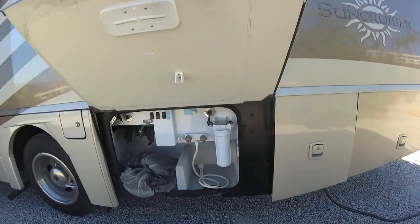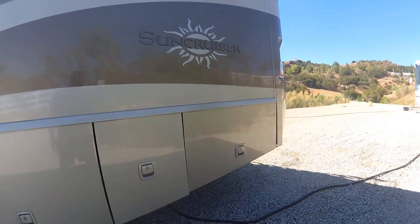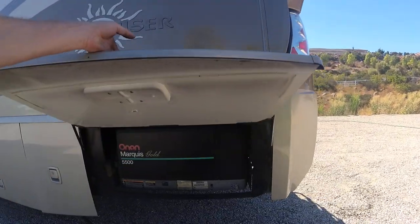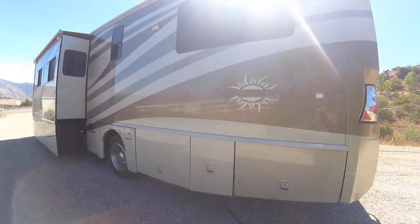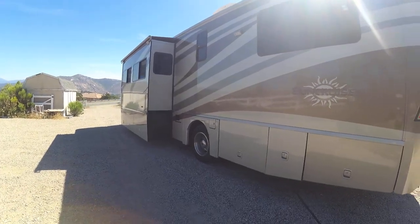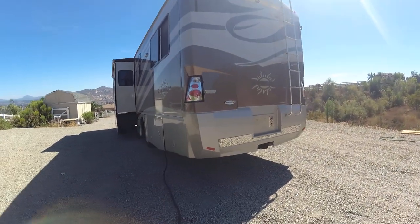Here's your dumping station, 50 amp service, and a 5500 Onan quiet generator that runs the whole coach inside. This Sun Chaser is identical to a Winnebago Adventure — the Sun Chaser and the Adventure are brothers, actually twins. One is an Itasca, one is a Winnebago.